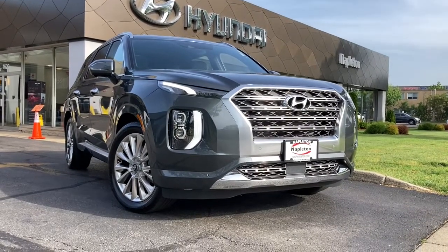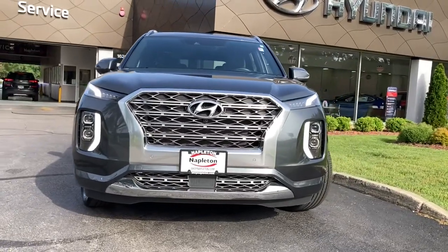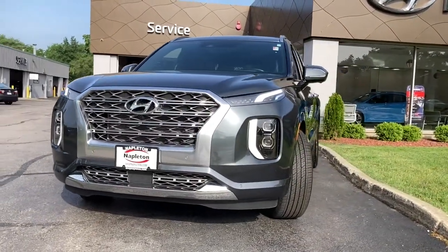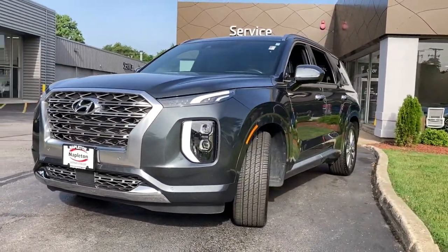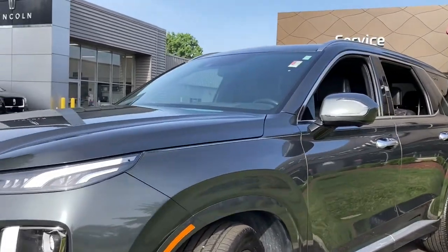Go home happy with the 2020 Hyundai Palisade. With less than 15,000 miles on the odometer, this vehicle stands out from the rest. Style, space, and performance are yours in this well-equipped Palisade.